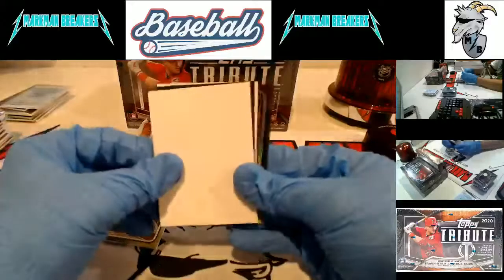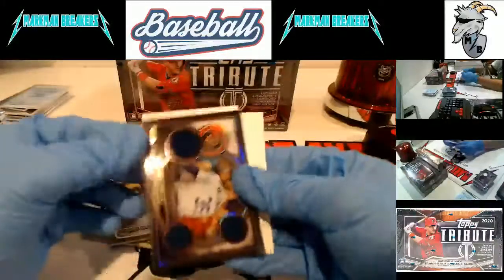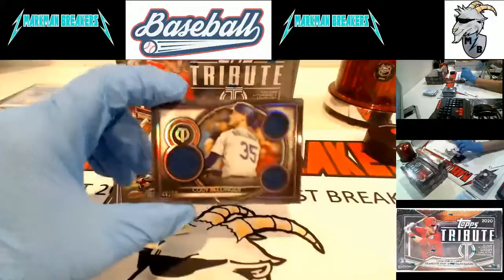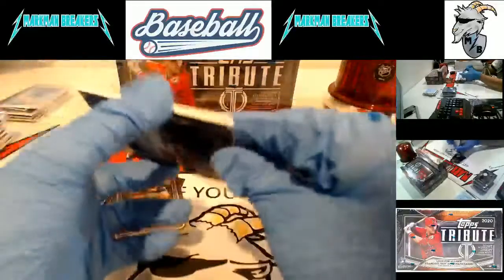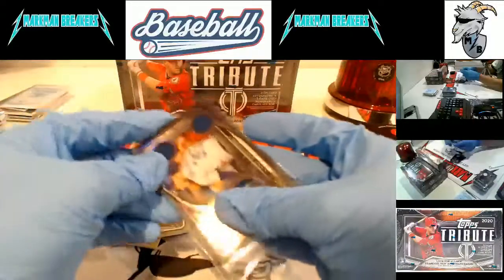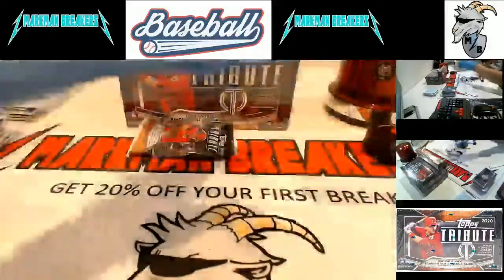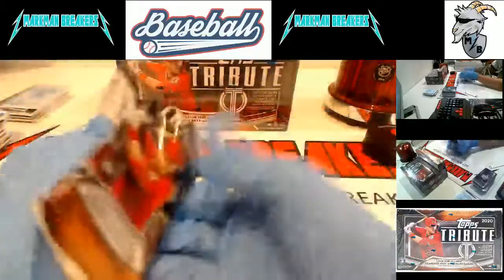Ronald Acuna, Jose Abreu, Cody Bellinger to 50, triple memorabilia for the Dodgers. Just the way this case is going, I have a feeling if there are booklets we're going to get one. This one is super thin - this has got to be another redemption.